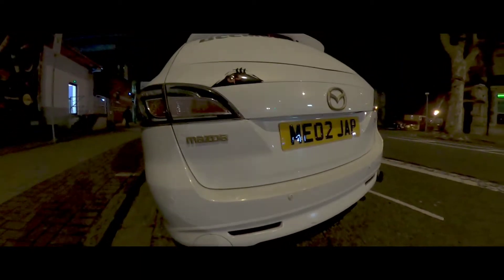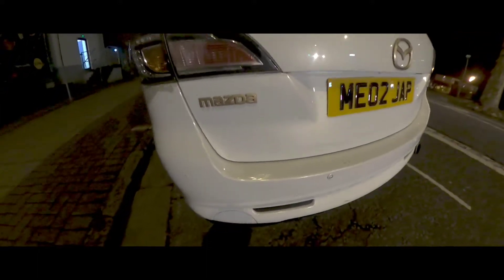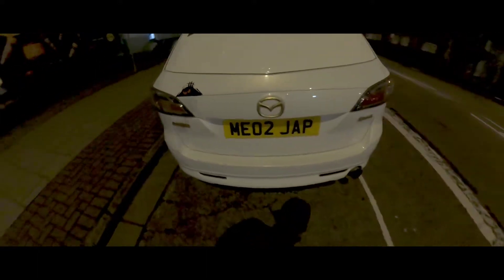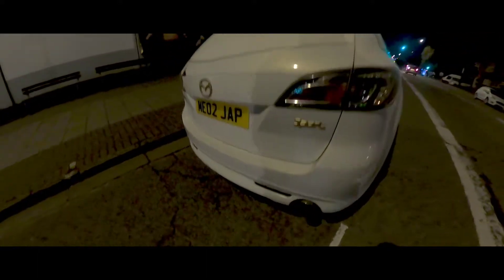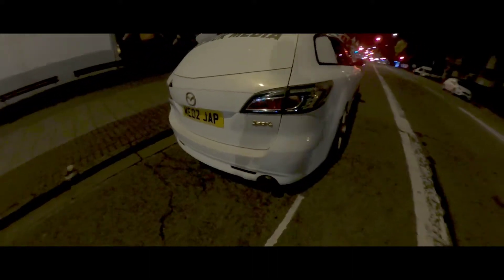On these cars, as far as I'm aware, the 2.2 diesels all come in a single exit. It's only the petrol variants that have the twin. There's probably an optional extra to have a diesel with the twin, but we're going from the single to the twin today.